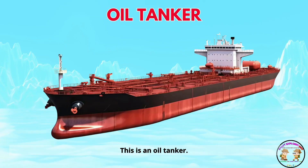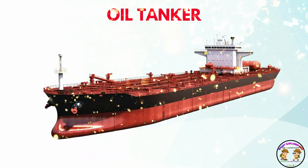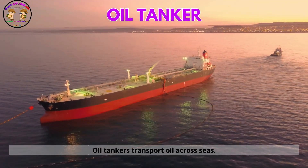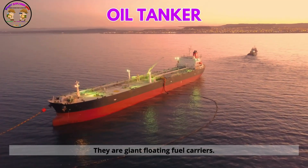This is an oil tanker. Oil tankers transport oil across seas. They are giant floating fuel carriers.